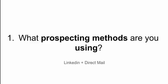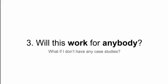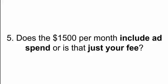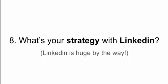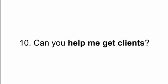The 10 most common questions I get asked are: one, what prospecting method are you using? Two, can I get a copy of the direct mail you're using? Three, will this work for anybody — what if I don't have any case studies? Four, how much are you spending to get each client? Five, does the $1,500 per month include ad spend or is that just the fee? Six, are you using Facebook ads to get PPC clients? Seven, do you target existing AdWords advertisers or new advertisers? Eight, what's your LinkedIn strategy? Nine, what kind of conversion rates are you getting? And ten, can you help me get clients too?